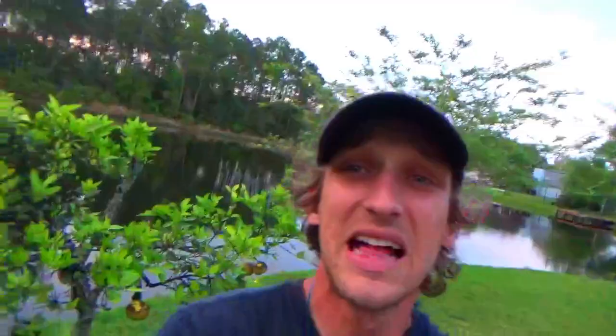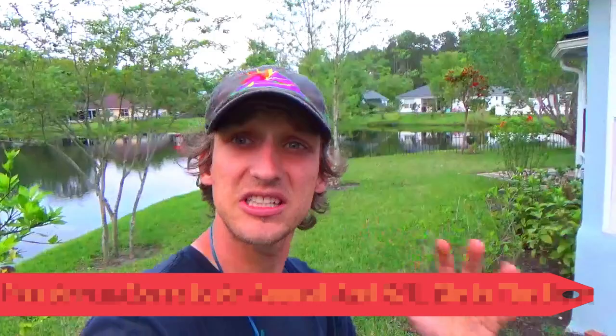This weed does not like the heat. Naturally in the summer, when temperatures consistently rise above 80 degrees, the grass will naturally die out — which is why here in Florida you don't see it much in the summer. In other places with cooler temperatures, or in shady areas on the sides of your house or under trees, it'll stay longer.